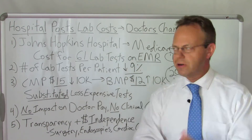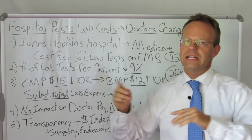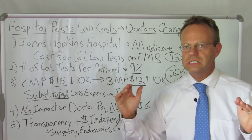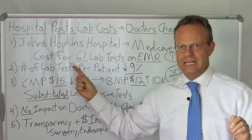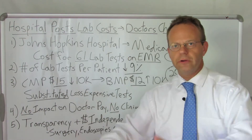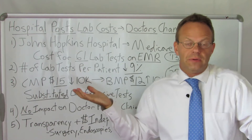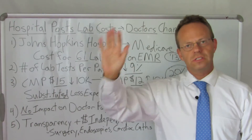This comes from where I did my residency at Johns Hopkins Hospital, and I actually know the lead investigator. What they did was they posted the Medicare cost for 61 lab tests on the electronic medical record, and they had a control period and a test period. During the control period, they did not have the cost of the labs on the EMR, so when you were ordering those 61 blood tests, you had no idea what they cost. But in the test period, they added the cost for all 61 lab tests.